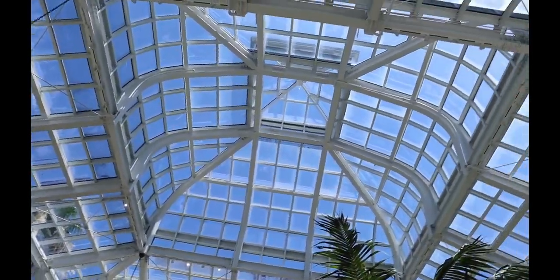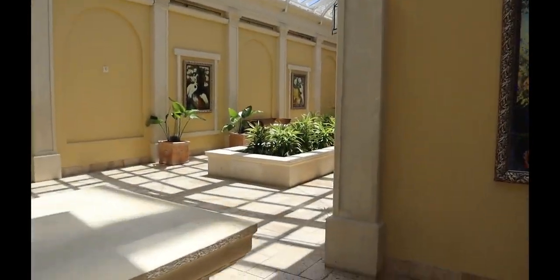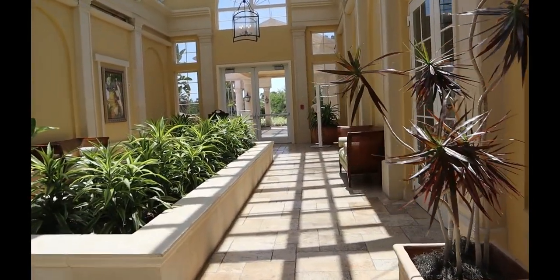This is the atrium of the Conservatory, which is just beautiful — it's almost completely enclosed in glass. As you walk around to the left there is the pro shop and the front door. Now let's move up to the other area of the northern section, which is the L section.